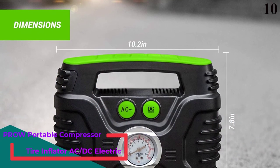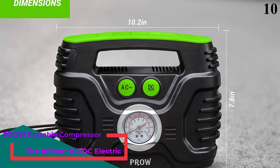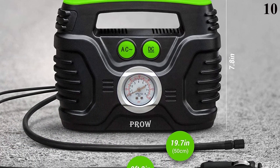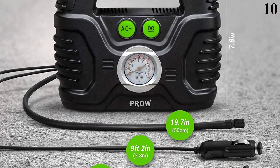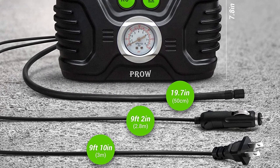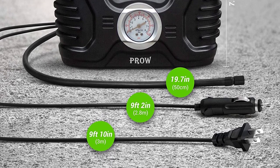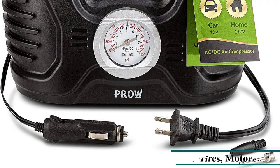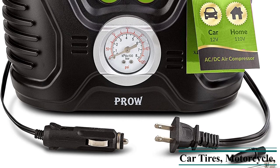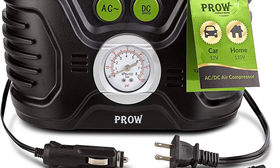Number 10 is the Prow Portable Air Compressor. The Prow Portable Air Compressor offers a maximum working pressure of 120 PSI with fast inflation at a rate of 35 liters per minute. With this power, you can inflate a tire to 35 PSI within 5 minutes. You do not have to worry about overinflation of your tires, as the compressor will shut off automatically once the pressure reaches the value you have preset.